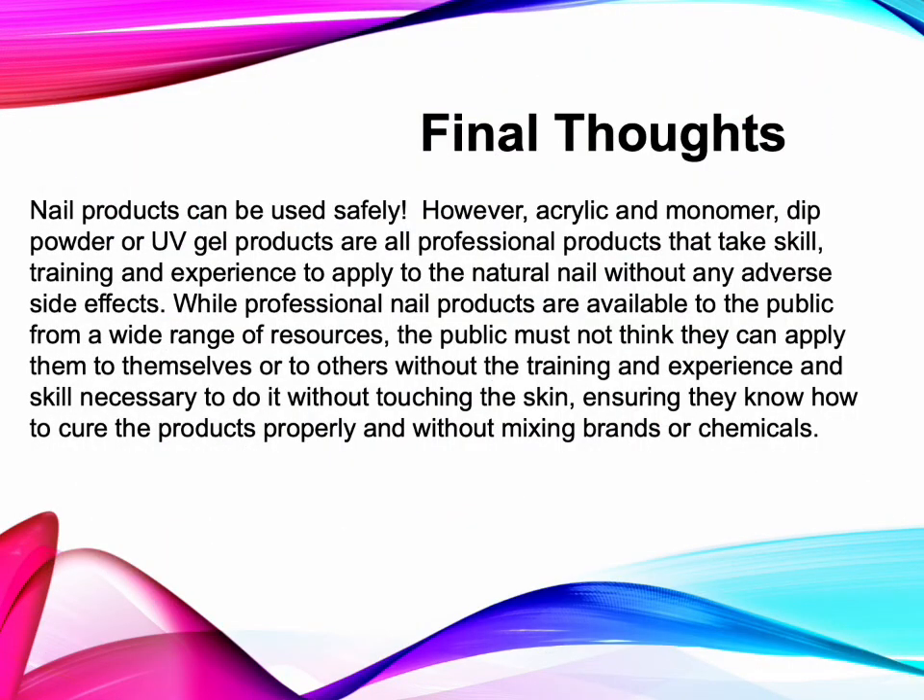Final Thoughts: Nail products can be used safely. However, acrylic and monomer, dip powder, and UV gel products are all professional products that take skill, training, and experience to apply to the natural nail without adverse side effects. While professional nail products are available to the public from a wide range of resources, the public must not think they can apply them to themselves or others without the training, experience, and skill necessary to avoid touching the skin, ensure proper curing, and avoid mixing brands and chemicals.